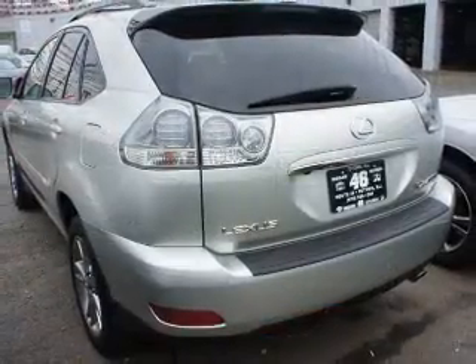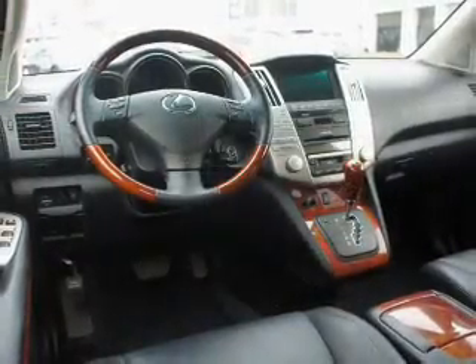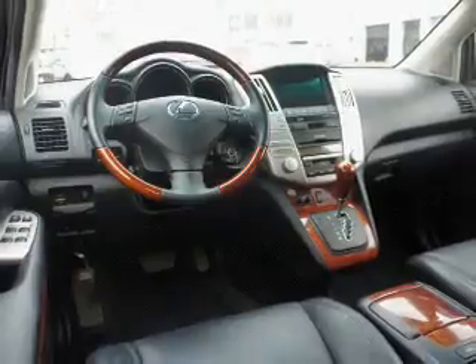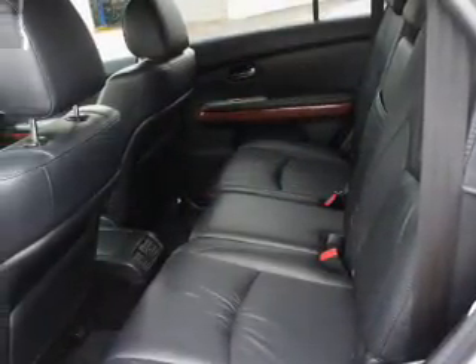The powertrain includes all-wheel drive with a reliable six-cylinder engine driven by an automatic transmission. GPS navigation will guide you to your destination. Premium wheels lend a distinctive appearance.